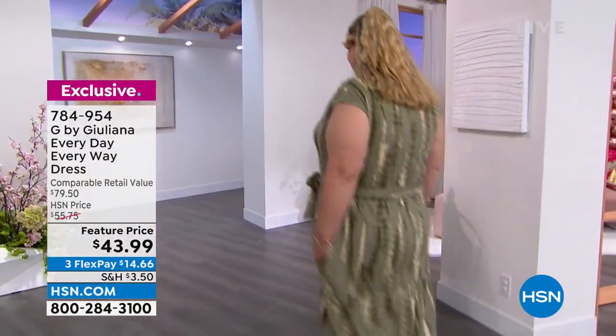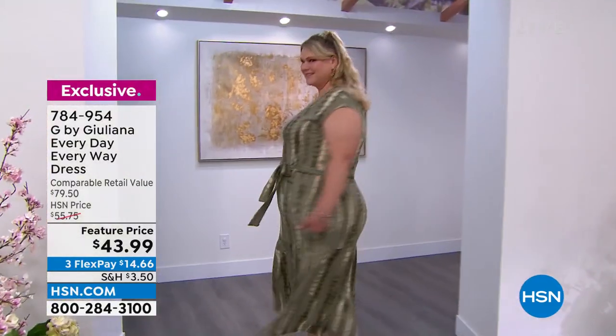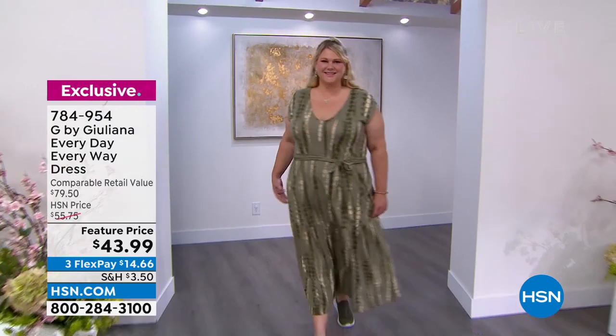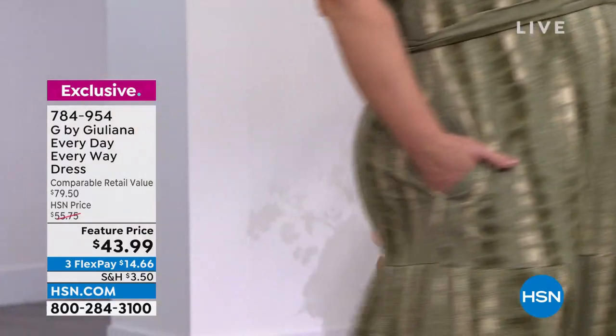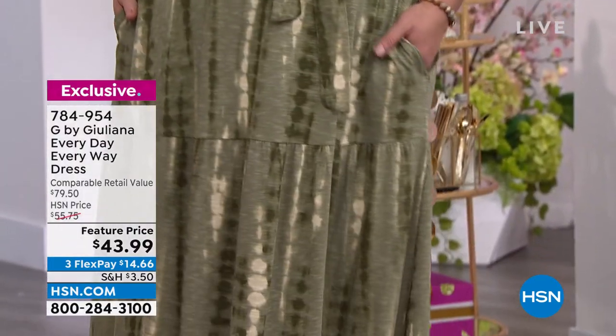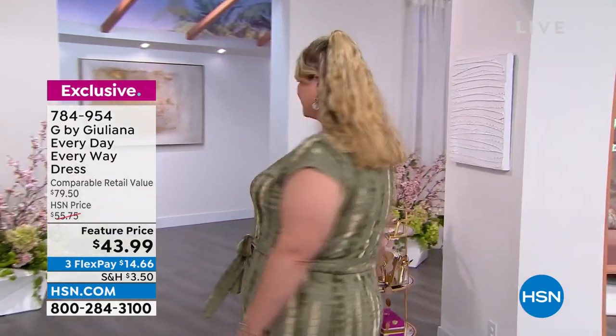I love that shibori print and the vertical lines — it's just elongating. It is easy, it's breezy, it has pockets. We even have different lengths on the dress, ladies, so yes, even my petite gals can get that nice midi length. Put your own belt with it — it comes with a self-tie belt, but you can add your own. It's at a feature price — $14 and some change on any debit or credit card. Feature prices don't last, so snag your color.